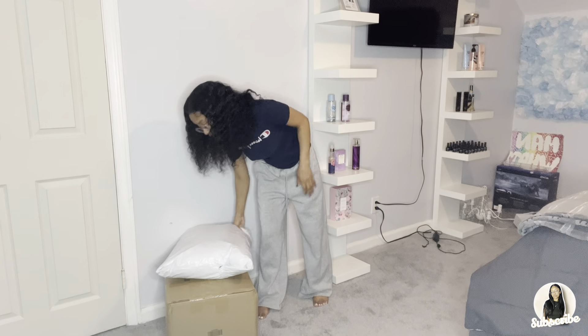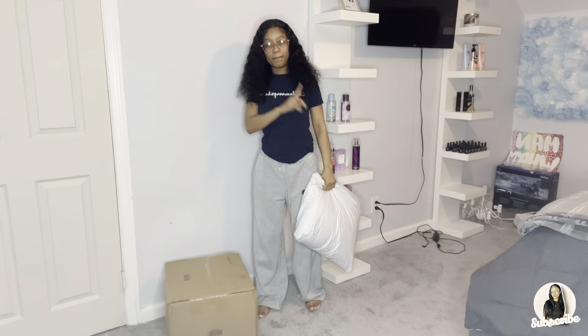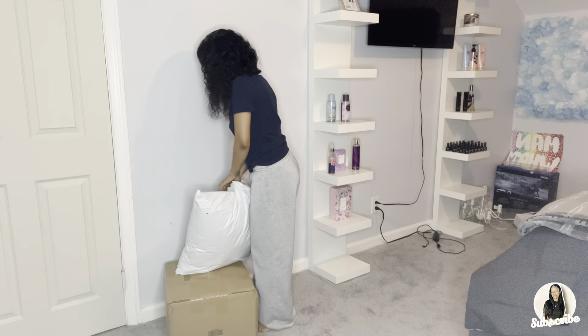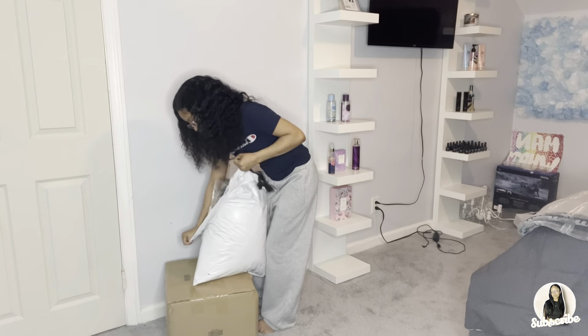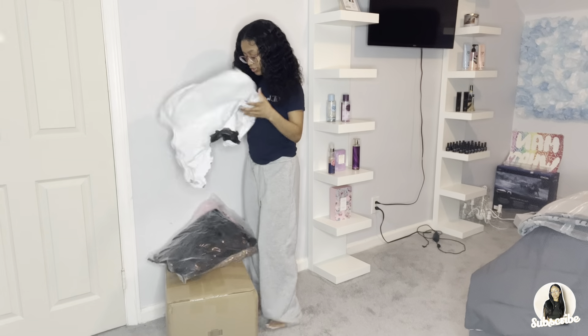We're about to open these packages. This is the first one — I'm gonna open both because I have shoes that go with all these dresses. I have all types of colors for the girlies.